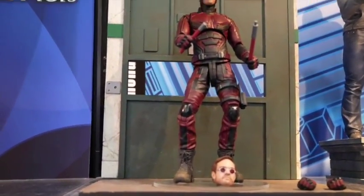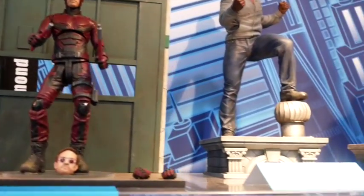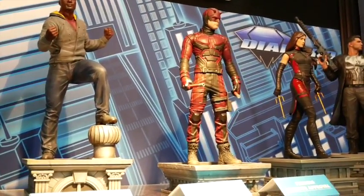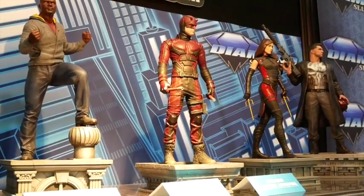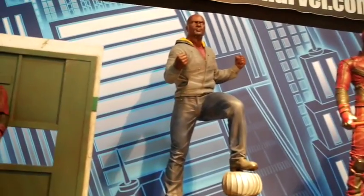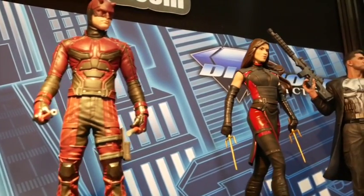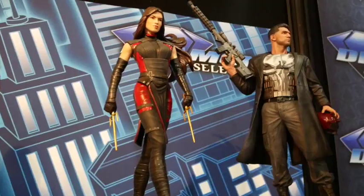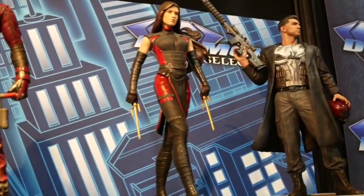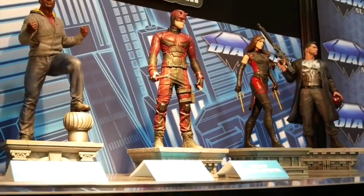Daredevil comes with the elevator diorama from the elevator fight scene. Next to them you can see our new PVC Marvel Gallery figures — we've shown Luke Cage and recently showed Punisher; the next are Daredevil and Elektra. These are $45 PVC statues at retail. For the $25 price point plus the diorama, it's way better than some competitors — these look awesome. We've been watching other action figure lines creep up in price; we're honestly amazed we can do what we do for $45.